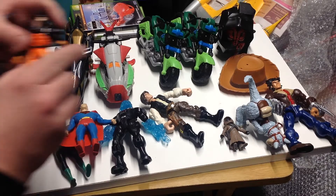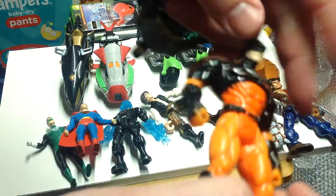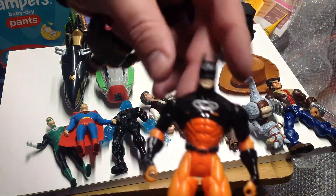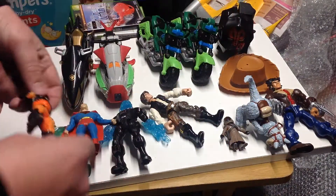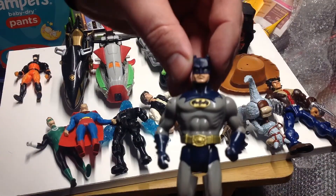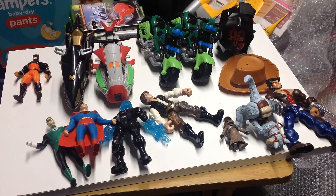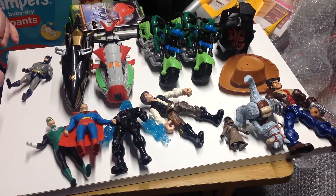Picked up a couple of Batman figures. These look like the Kenner ones - 1997 on that one, and 1990 on this one. There's a little bit of damage to his ears but it's possibly the Michael Keaton face, not sure about that one.